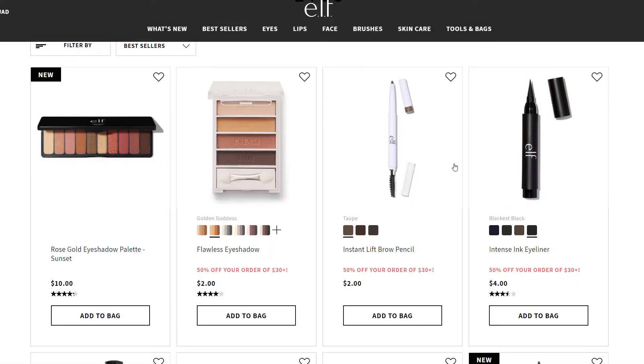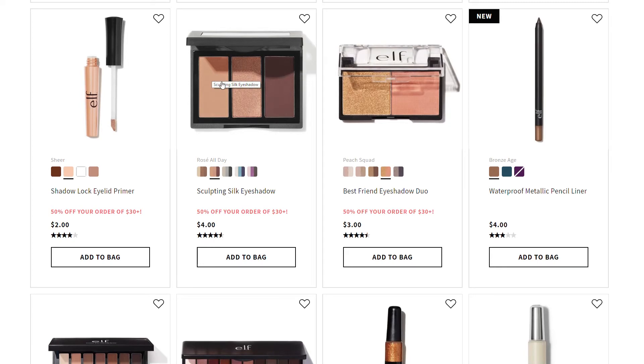I'm going to put the brow pencil in my cart. These eyeshadow trios have been on my list for a while - there's something about the ease of having just a couple eyeshadows, and they have a duo as well. I've been really into smaller palettes recently, especially for travel and everyday use. Looking at these sculpting silk eyeshadows - the gray one is really calling out to me because I don't have a lot in that color family in my collection, so I'm going to add that to my bag.